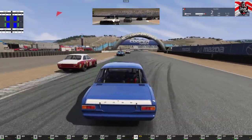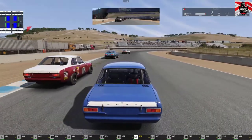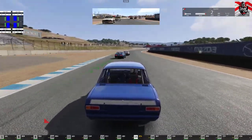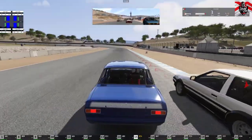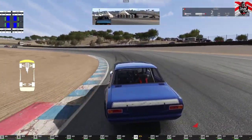I'm just getting used to the braking on this circuit — it's quite a wide open, fast circuit. Obviously I just want to let the tyres warm up a little bit. Right, here we go — just a little kiss there.